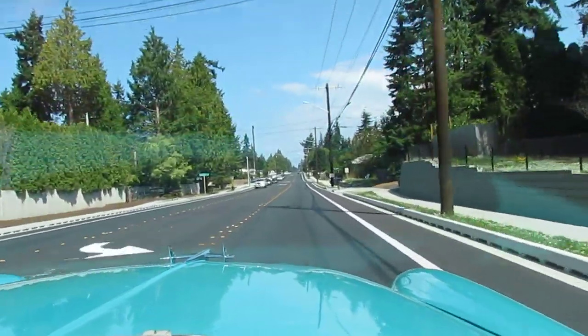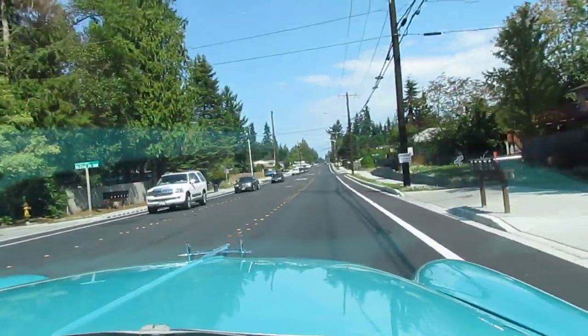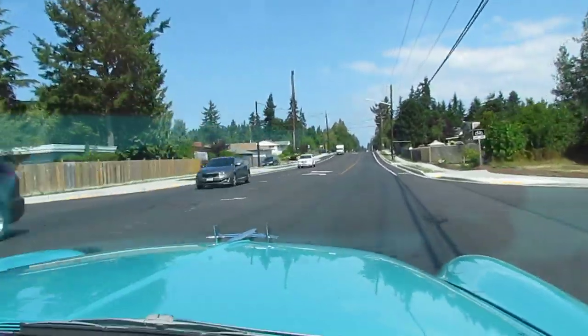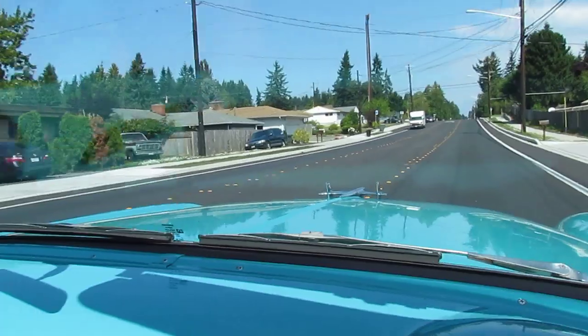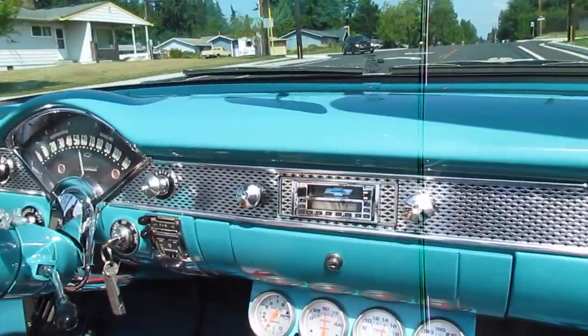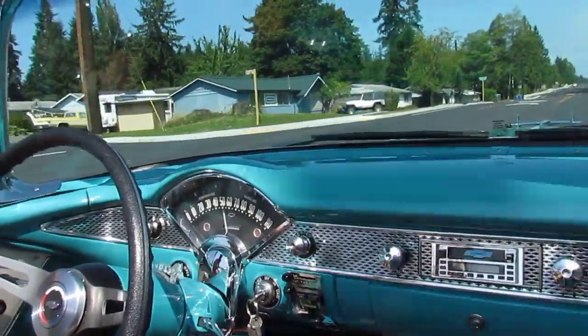Paul here at Compaq R Corner, taking it for a ride in a '55 Bel Air Convertible — frame-off restoration. You can see it's really nice: 350 with aluminum heads, 700R transmission, 4.9-inch rear end.